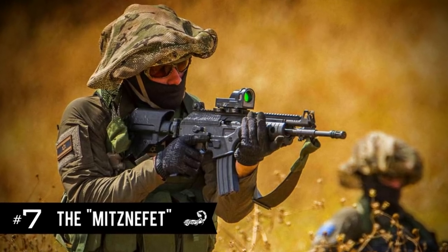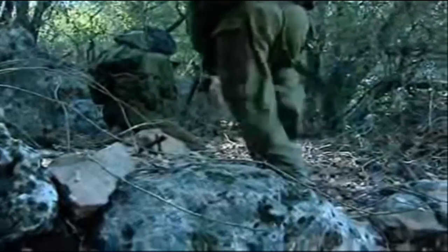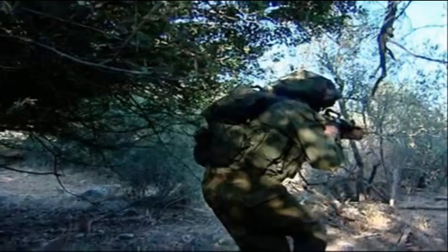7. The Mitz Nefet. The Mitz Nefet, which at first glance looks like a camouflaged chef's hat, is a helmet cover attachment that masks the unnaturally round shape of a military helmet in nature, making soldiers harder for enemies to spot. It also gives soldiers 360 degrees of shade from the sun in the desert heat. The Mitz Nefet comes from the headdress worn by the Jewish high priest in the ancient holy temple in Jerusalem.